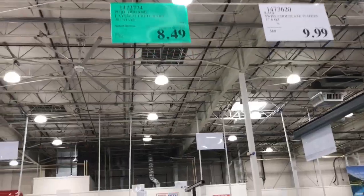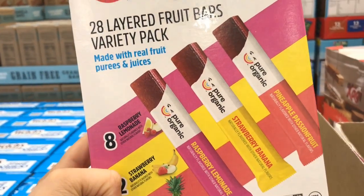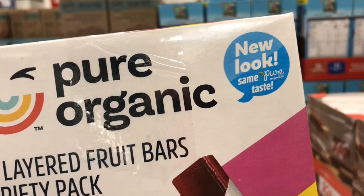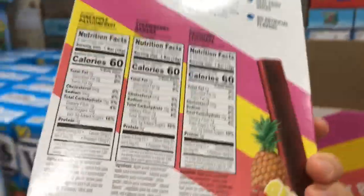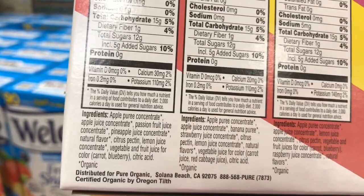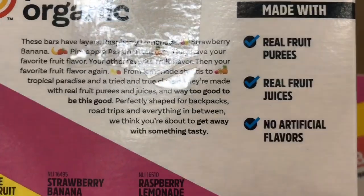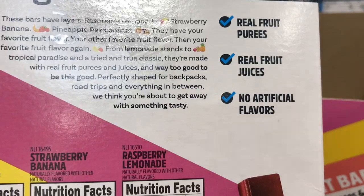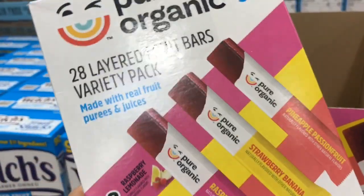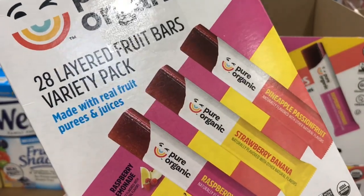Right now we have these Pure Organic Fruit Bars on sale. They just changed the look of the package. You get 28 fruit bars. They do contain some natural flavor, which isn't my favorite, but it's made with real fruit juice and puree, no artificial food dye. It's a pretty good deal at 30 cents per bar — they even had them as samples.